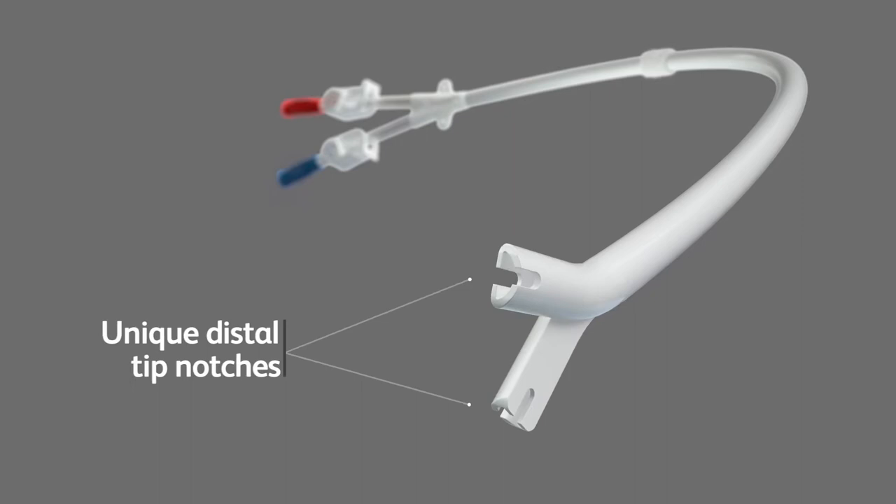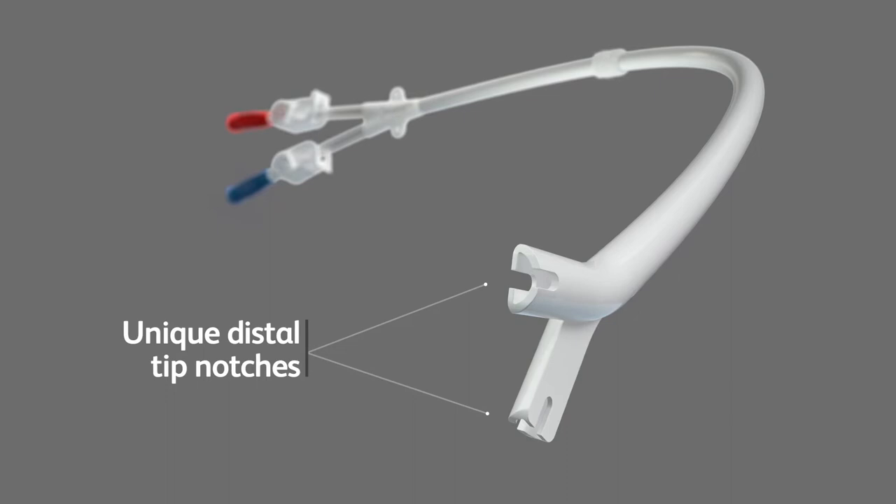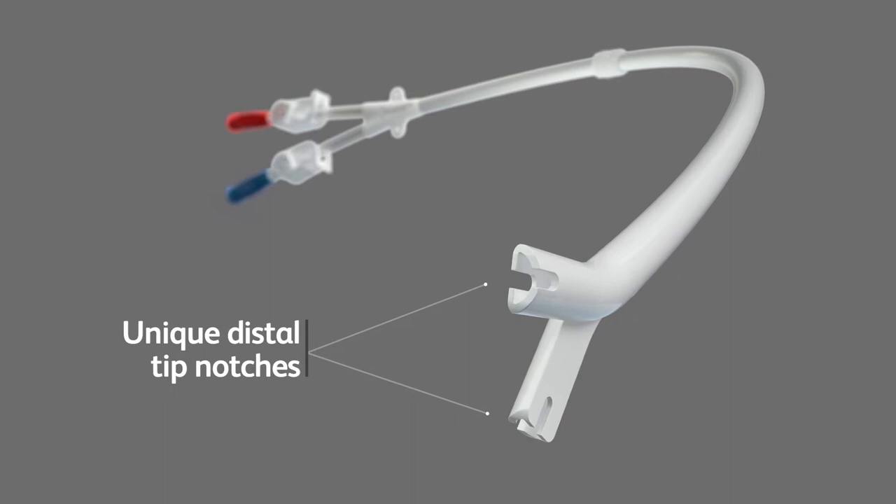Instead, the Pristine catheter uses small notches at the distal tip. The tip is designed to help minimize thrombus adhesion that can be associated with side hole catheters, and to help facilitate blood clot aspiration prior to hemodialysis treatment.